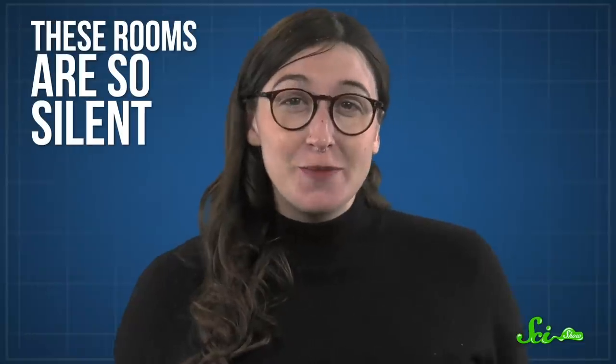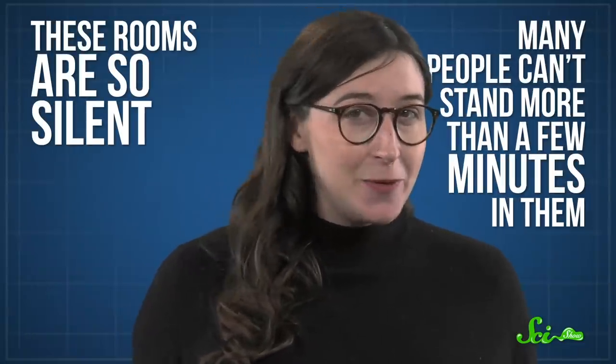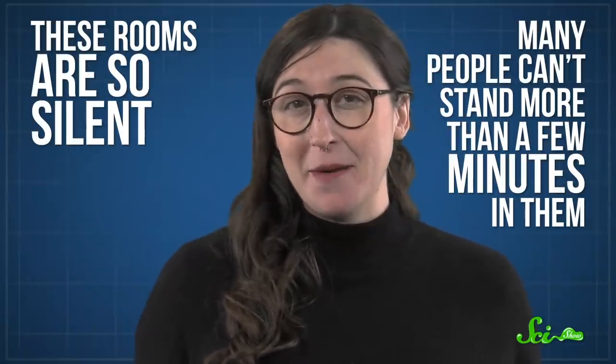The IBM lab is unusual in trying to block everything at once. If you're seeking peace and quiet, though, you might want to look elsewhere. These rooms are so silent, many people can't stand more than a few minutes in them. Me, I'll take some nice wind in the trees.